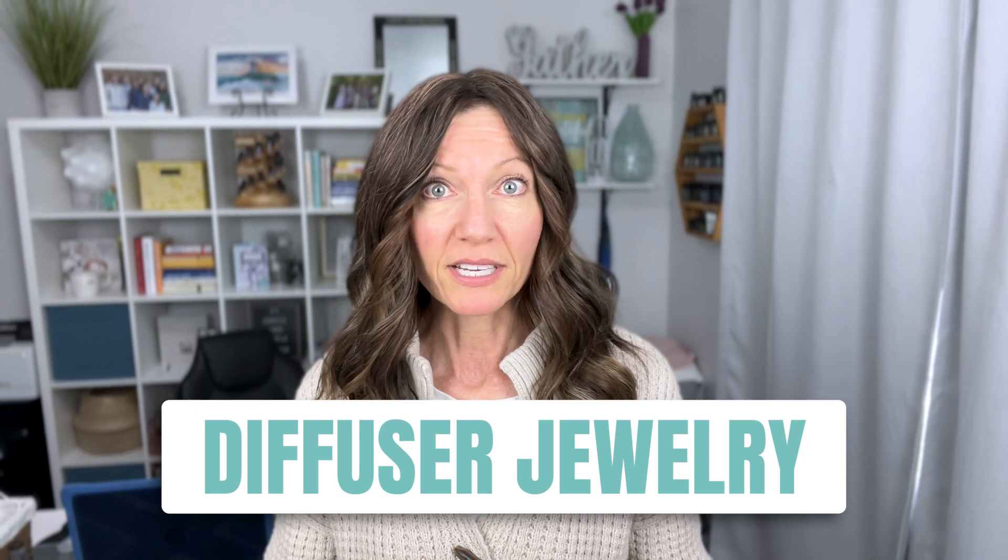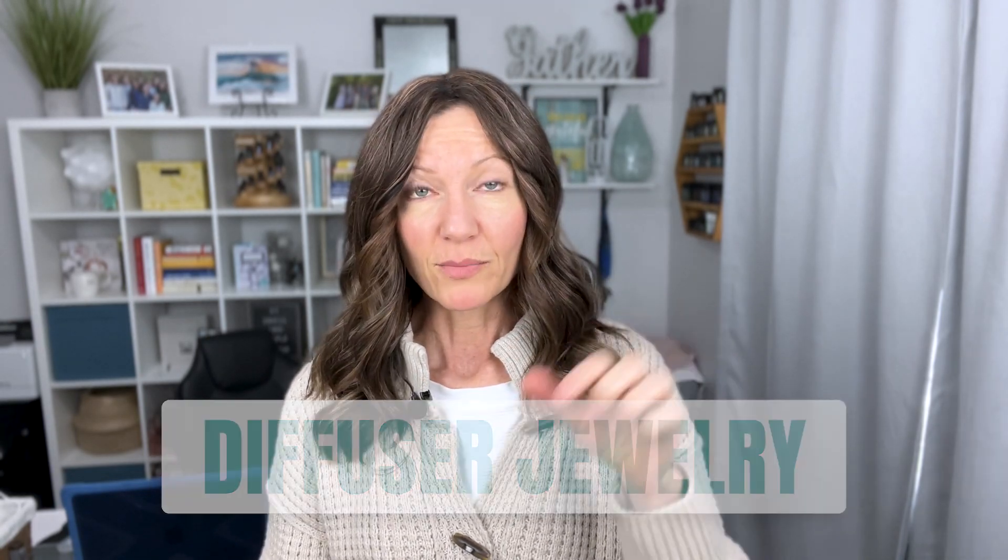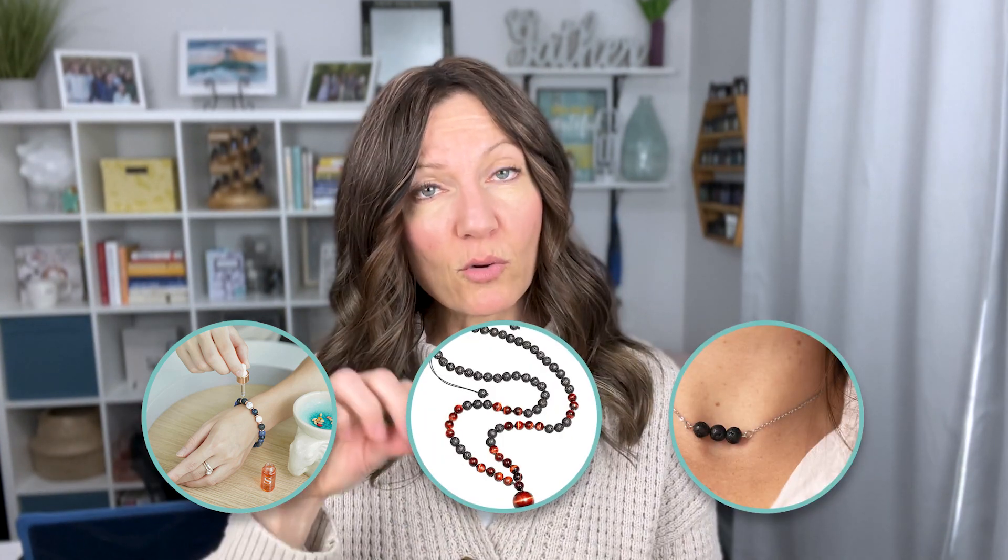There is diffuser jewelry. If you get lava beads, you can either make your own or buy them — there are bracelets, there are necklaces, you can get pendants that you just put the oils on those little lava beads. Or if it's clay, clay is another one that's really good for absorbing and then being able to diffuse.